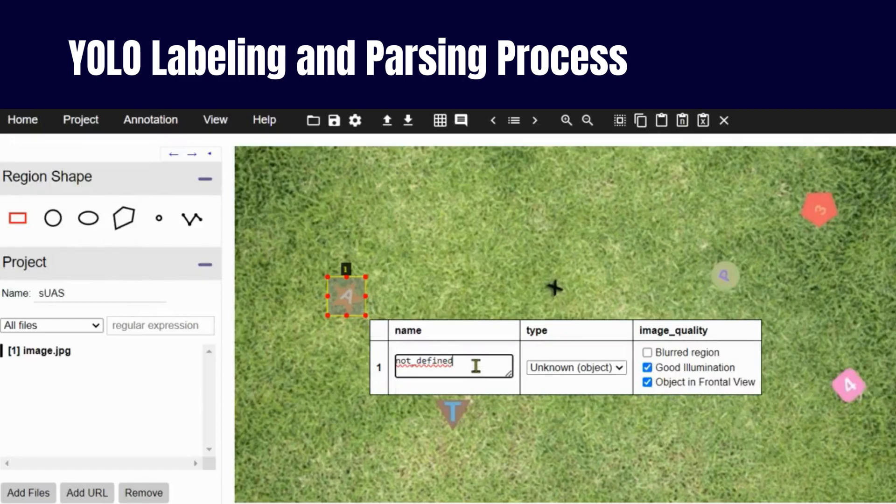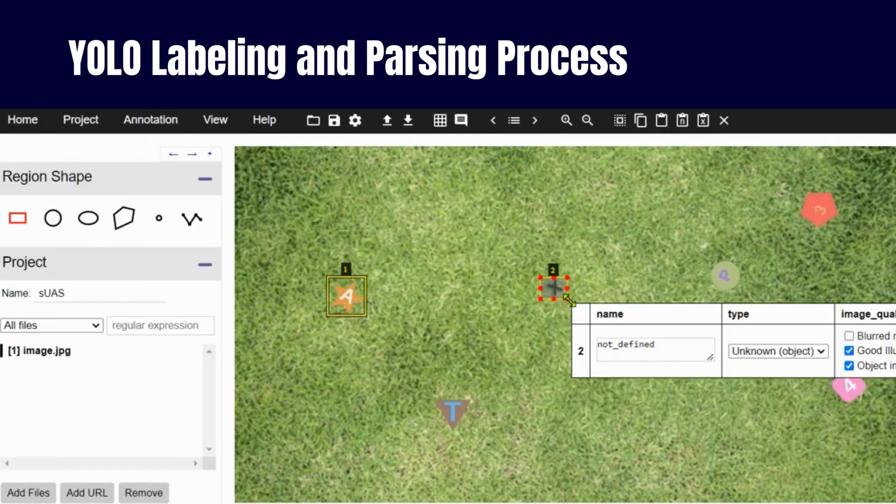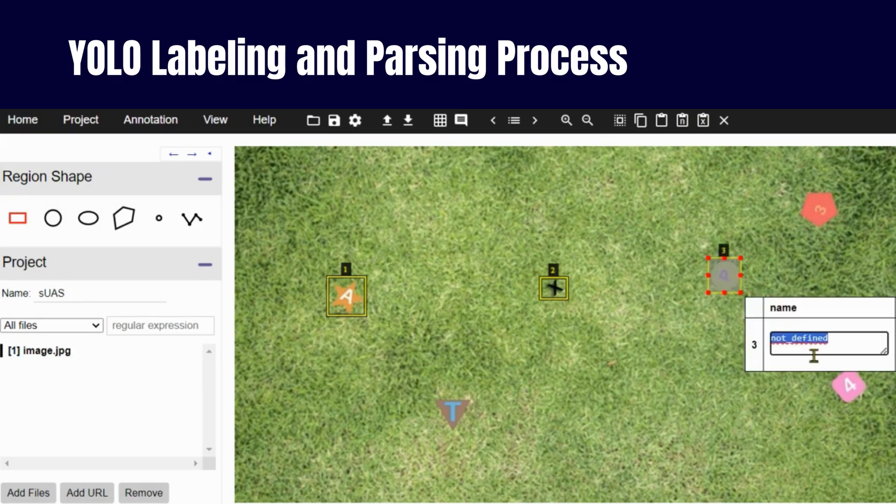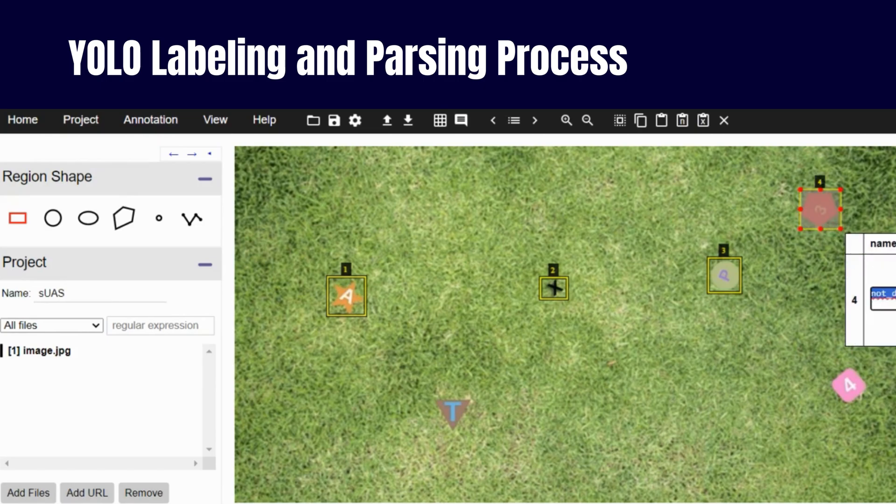Yet the journey doesn't end here. Machine learning models demand continuous monitoring and updating to remain effective over time. As new data emerges or environmental factors shift, the model must adapt, undergoing retraining or fine-tuning. Through vigilant oversight, we ensure our model remains a reliable ally in the realm of object detection.